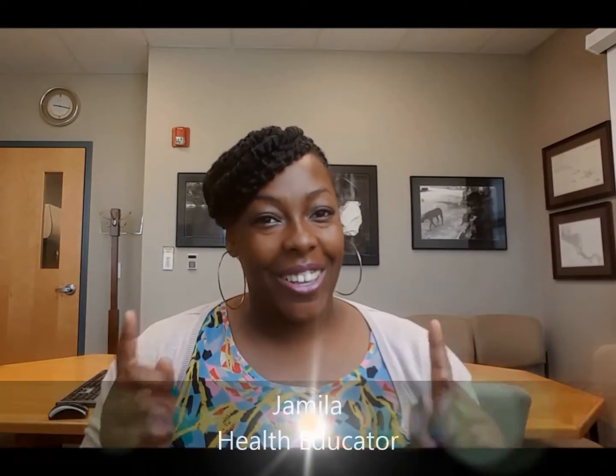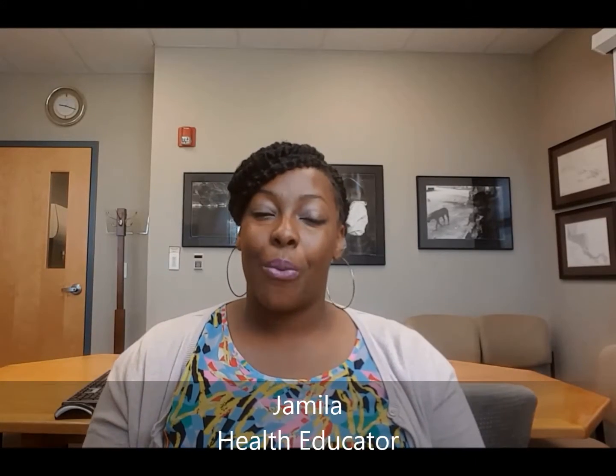Hello and welcome back. Jamila here, health educator for Highland Family Planning. Starting in this video, we are going to feature each birth control method available to you, starting from most effective down to least effective. We're going to talk about the method itself, myths and facts, how effective they are, and most importantly where you can go to get them. If you ever have a question, give us a call at Highland Family Planning.